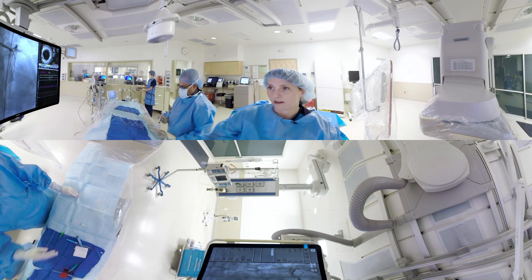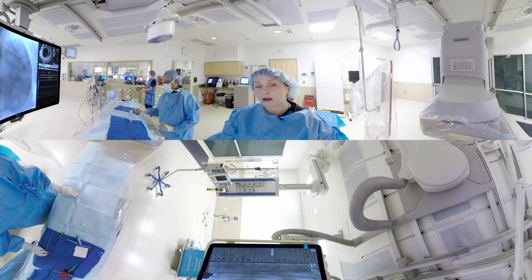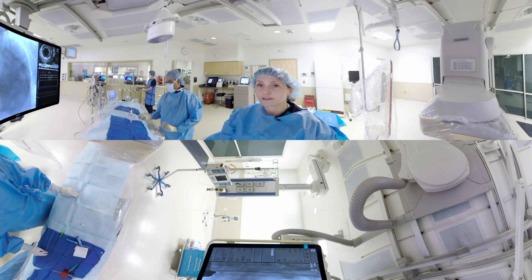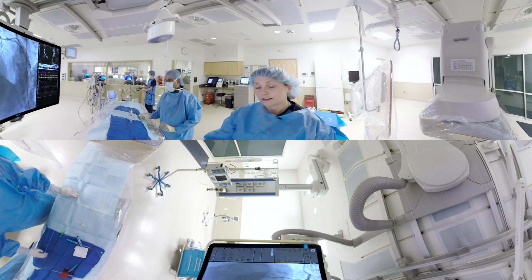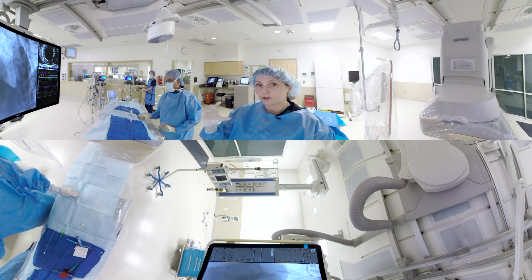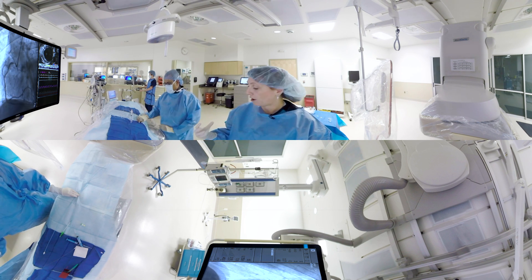As you can see here on the screen, there are multiple different types of angiograms that we perform. If there is a blocked coronary artery, then typically during the same procedure, we'll go ahead and perform an angioplasty and a stent. Angioplasty is where we take a balloon and open the artery up, and we place a stent, which is like a scaffolding that keeps the artery open.